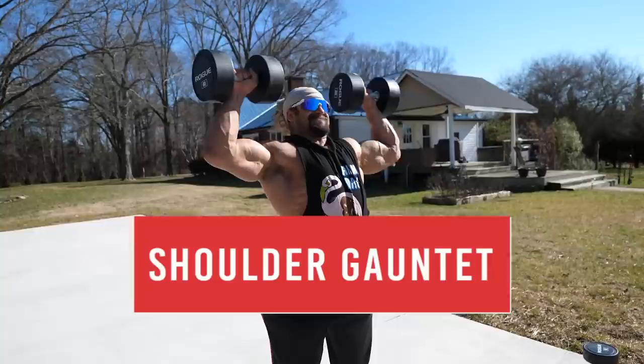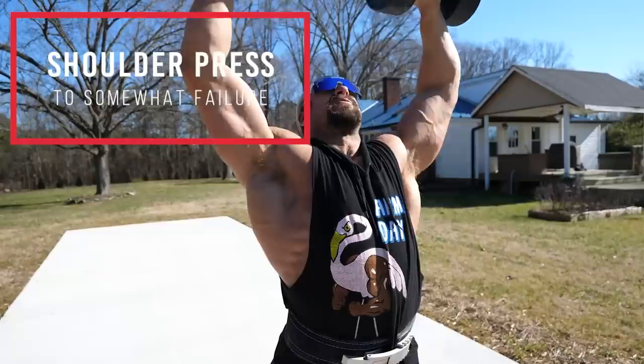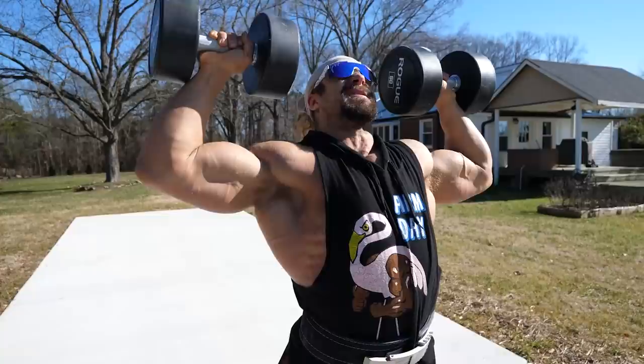The Arnold press — that would be this. It doesn't work unless you're seated, or if you're using too heavy a weight. This is just a standing double press. Next up: lateral raises.